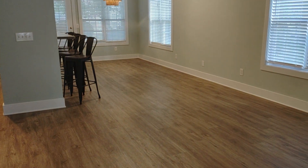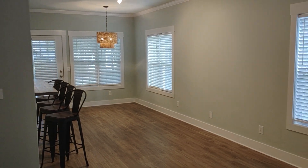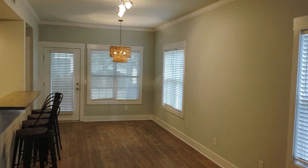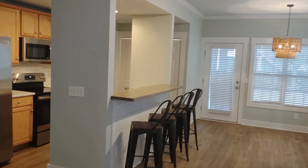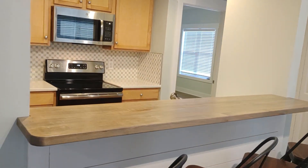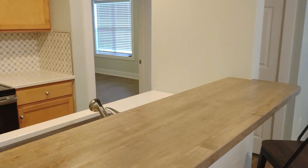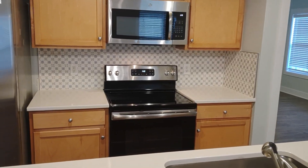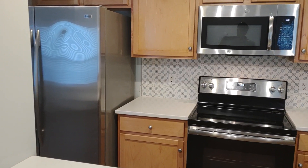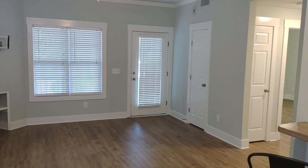Luxury vinyl flooring throughout the living areas with crown molding — a nice touch — along with shiplap finishes and natural wood accents. Quartz countertops, stainless steel appliances, tile backsplash — you name it, this condo has it.